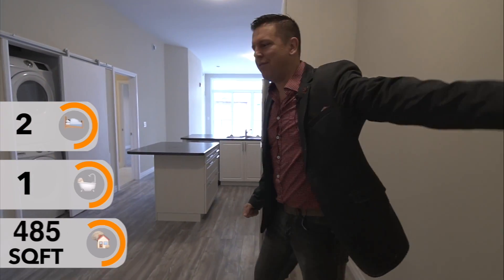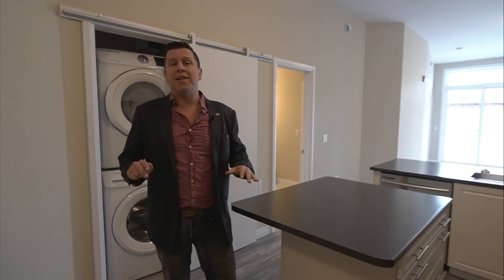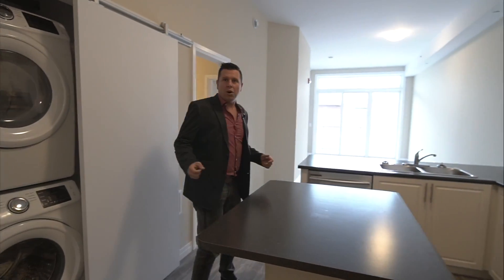Hey guys, welcome to unit 112. This one honestly is my favorite. I like the colors that they chose, I like the light walls, the light cabinets with the dark countertops. You get stainless steel appliances with warranty, and definitely check out that floor. Hope you enjoy your tour.